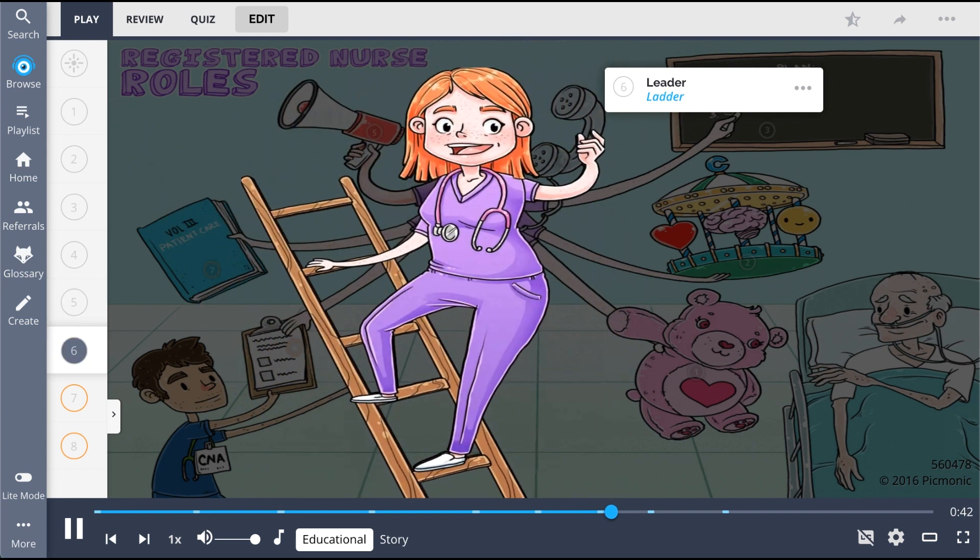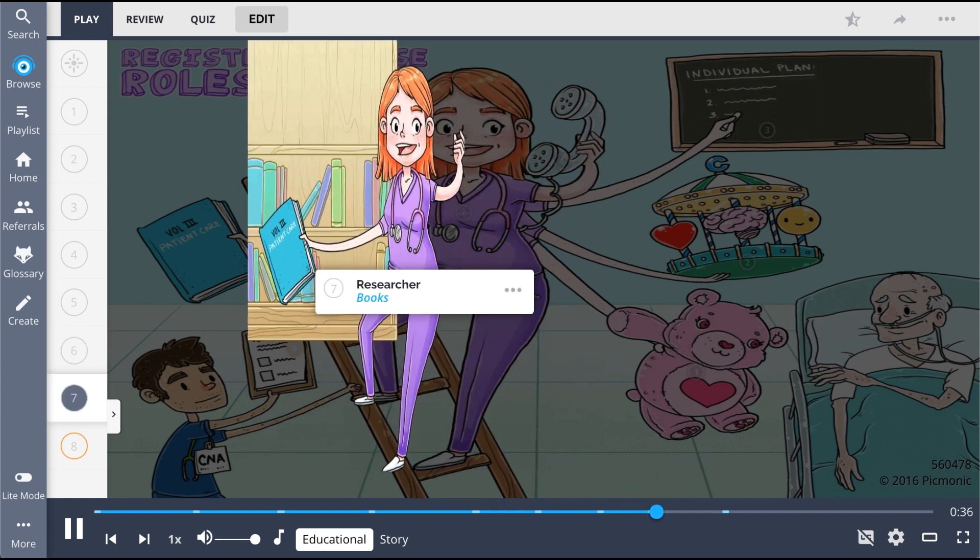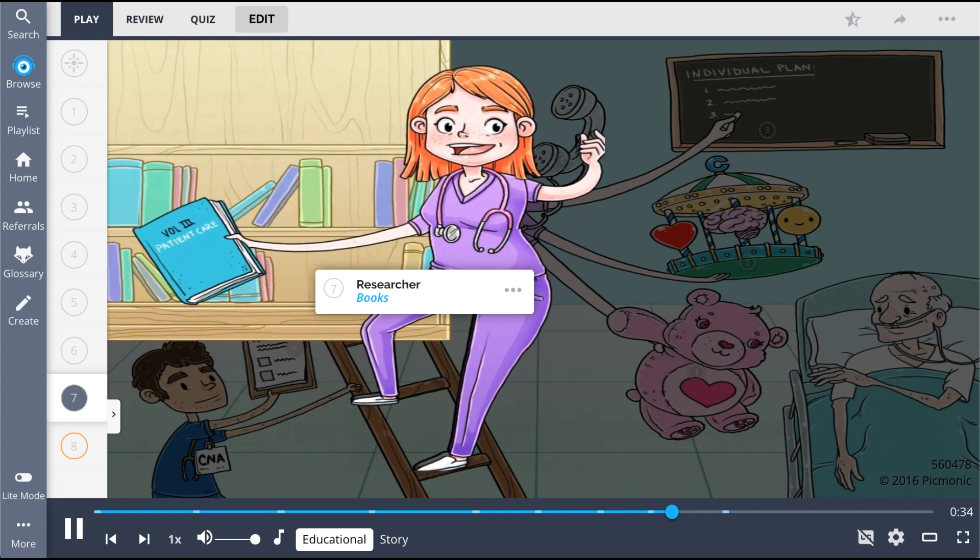The nurse is a leader, shown as the ladder, which influences others to work together to accomplish a particular goal. Furthermore, nurses take on a researcher role, shown as the nurse with books, by seeking out learning opportunities and educating themselves to improve their knowledge in patient care.